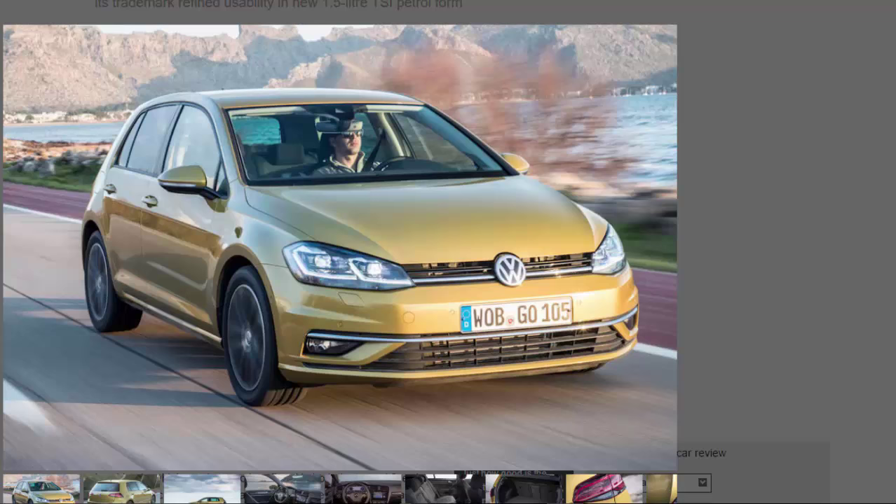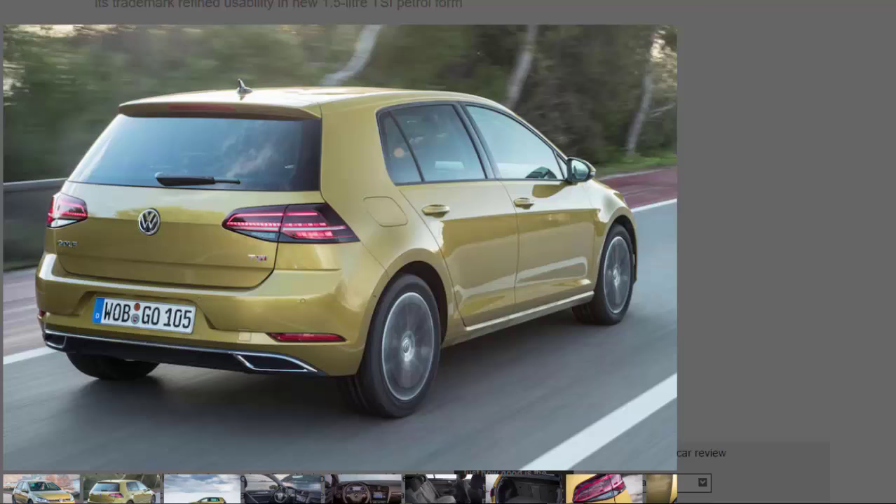You have to look hard to spot the facelift Golf. While there are some significant changes in the driveline department, its styling goes virtually unchanged. Those accustomed to the old model, launched back in 2013, may notice a redesigned front bumper providing a subtle new look to the air ducts, halogen headlamps with altered LED daytime running lamp graphics, and full LED tail lamps with altered lens graphics at the rear. However, the alterations are extremely restrained and likely to be undetectable to all but the most ardent of Golf fans.